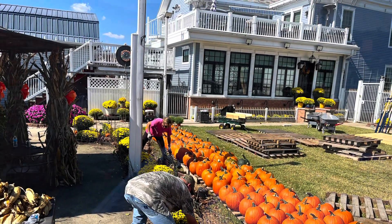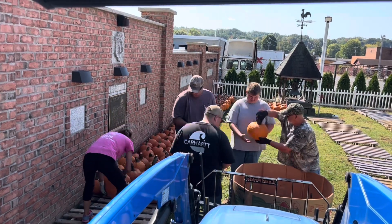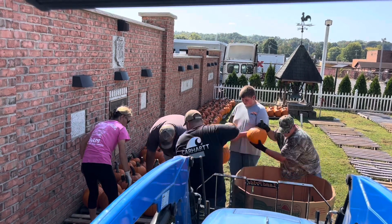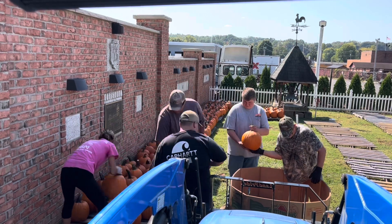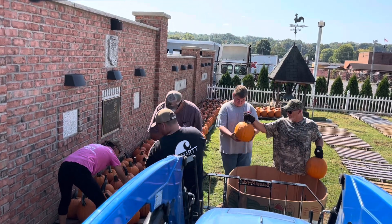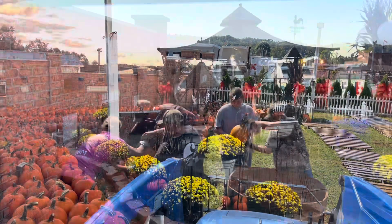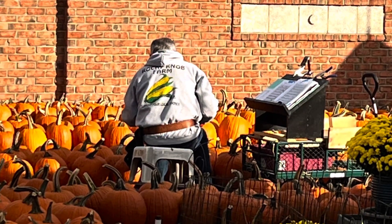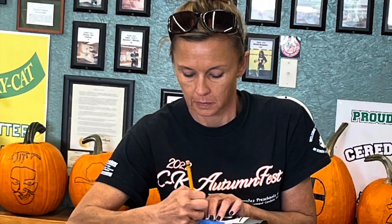We lay all the pumpkins out on pallets in the backyard as Rick begins drawing. He will draw a pumpkin and set it back down and get it ready for the week. Rick spends a lot of time in his backyard this week — he will be drawing pumpkins until two and three in the morning. Tab even jumped in and helped him draw a few.